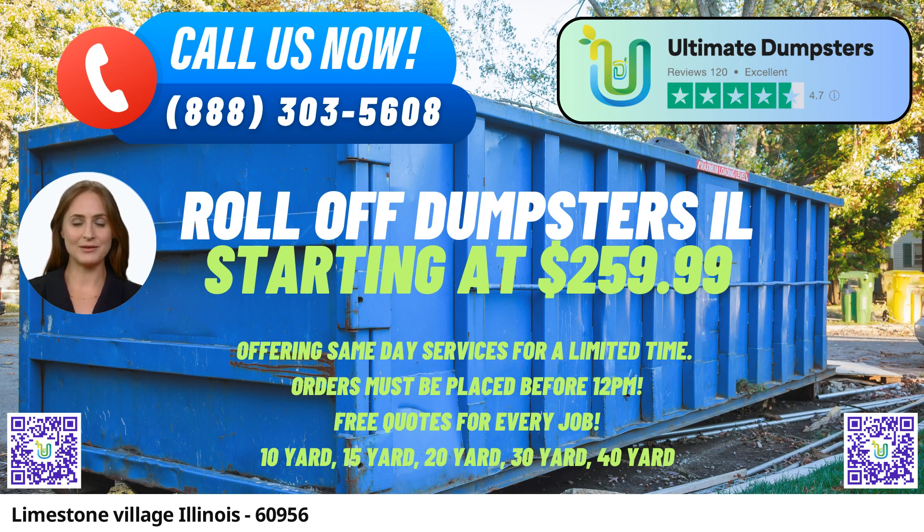Available sizes include 10-yard, 12-yard, 15-yard, 20-yard, 30-yard, and 40-yard options. Each size is suitable for different types of jobs, allowing customers to choose the appropriate dumpster for their specific project. Here are the dimensions and common uses for each size.